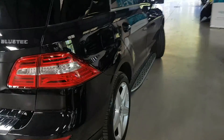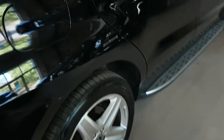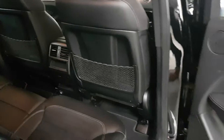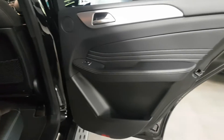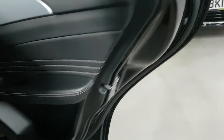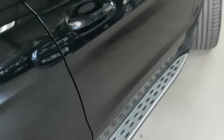Moving around to the driver's side to show you in the back — hopefully the light will allow the camera. There we go, no issues as you can see. Wasn't a fluke from the other side — it's just a very, very clean car. All the door card and all the panels here are in good condition.